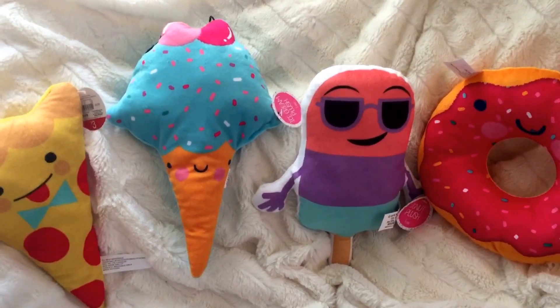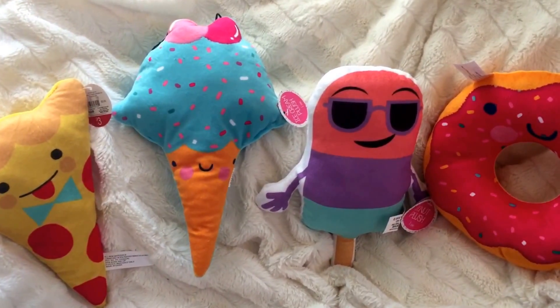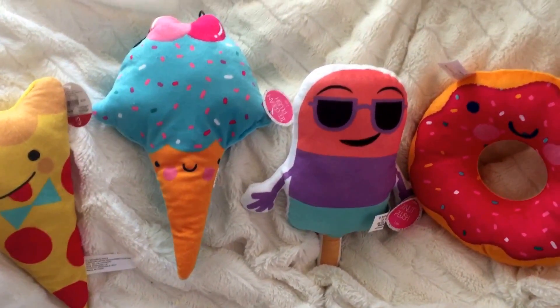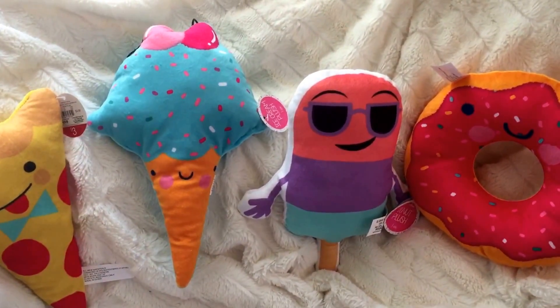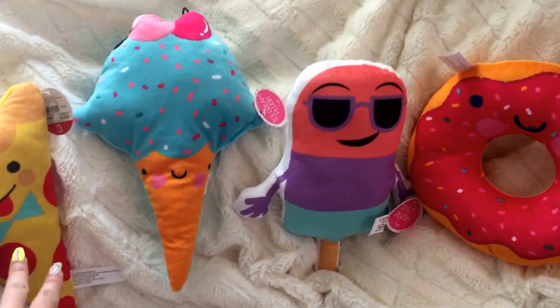I also have a fun friend mail I received right around my birthday at the beginning of April that I wanted to show you guys, and possibly a project share if we have time. I'm going to get through my Target Dollar Spot haul and show you guys what I picked up.